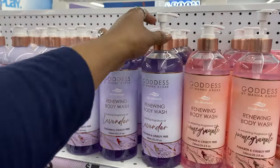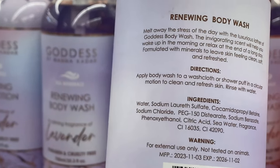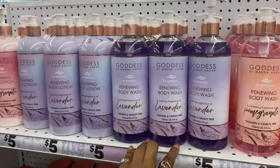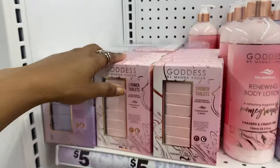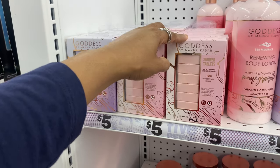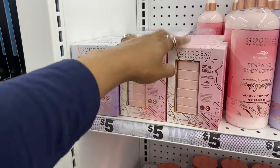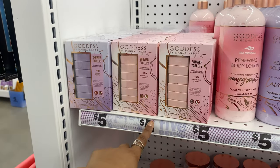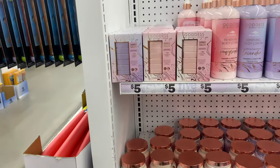The foot scrub is probably the one I'm going to try because I like the ingredients better. The body wash has no glycerin in it, so I'm definitely going to pass on that. As for the shower tablets - I don't think they're worth their money. I tried them twice from Dollar Tree and they did not do anything.